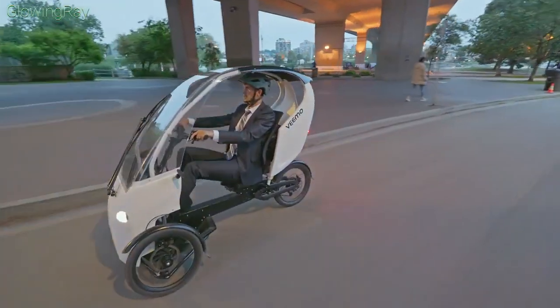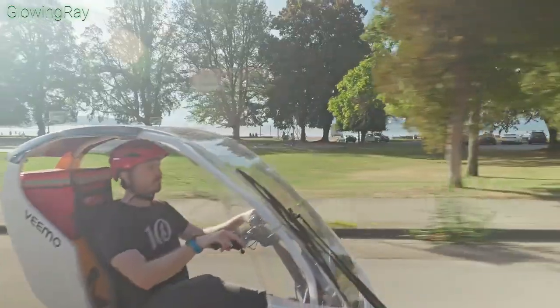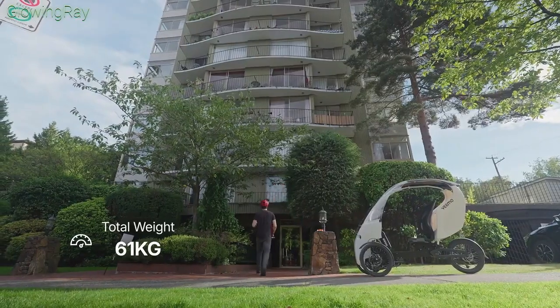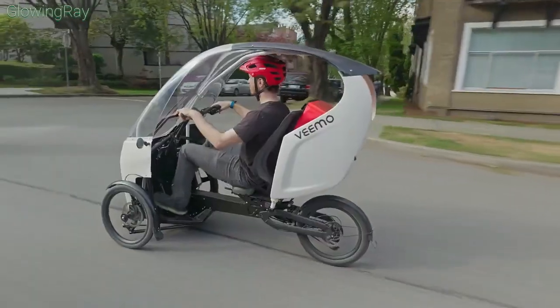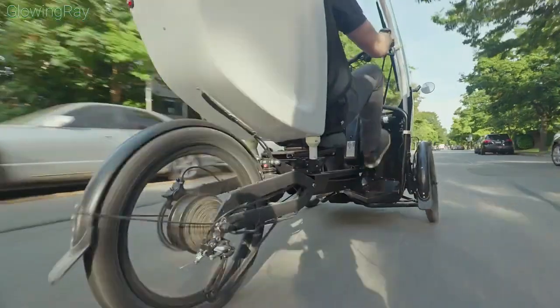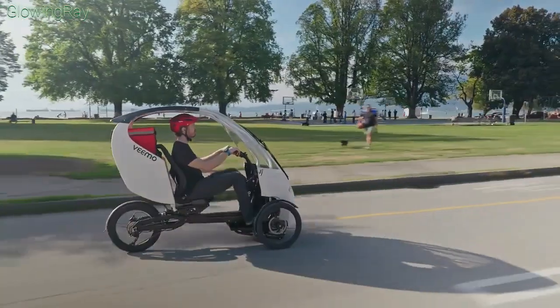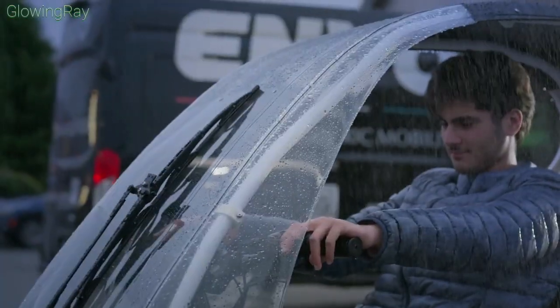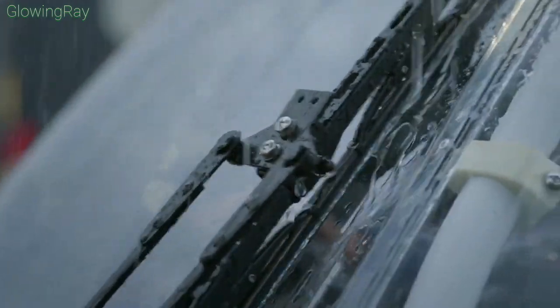The vehicle features a full backrest seat, providing exceptional comfort, especially on longer rides. Its design ensures a comfortable and confident experience in various weather conditions, measuring 200 centimeters in length, 89 centimeters in width, and 150 centimeters in height. The Vimo SE is compact enough for urban environments and is approved for travel within bike lanes in many jurisdictions.